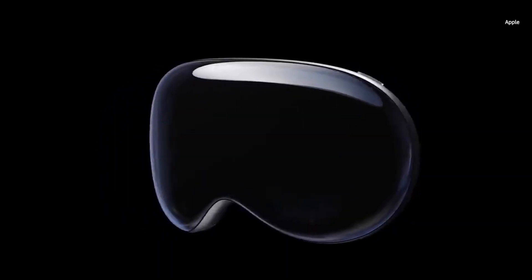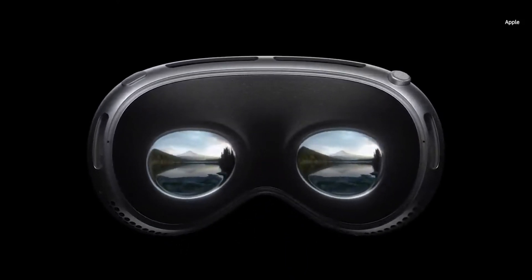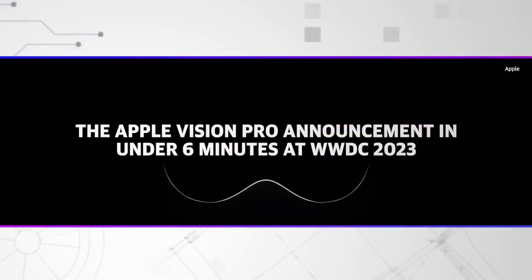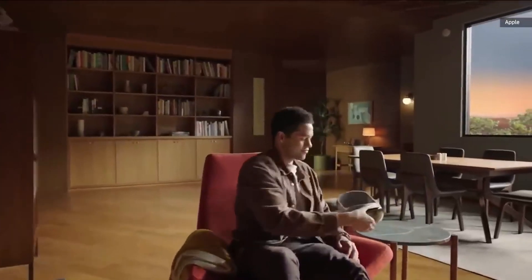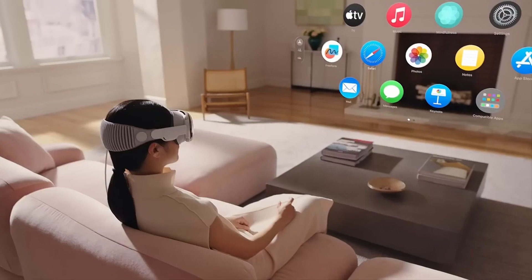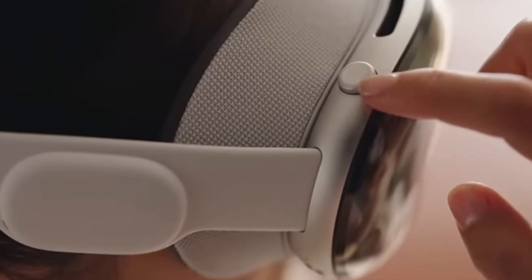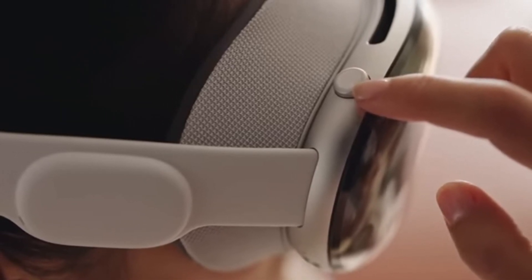Apple's Vision Pro was announced at WWDC 2023 after years of rumors and speculation. It's a mixed reality headset that combines virtual and augmented reality, allowing you to interact with digital content in your physical environment. You can control the Vision Pro with your eyes, hands, and voice, and adjust how much of the real or virtual world you want to see with the digital crown on the side of the headset.